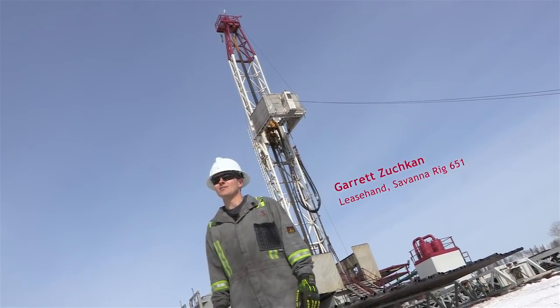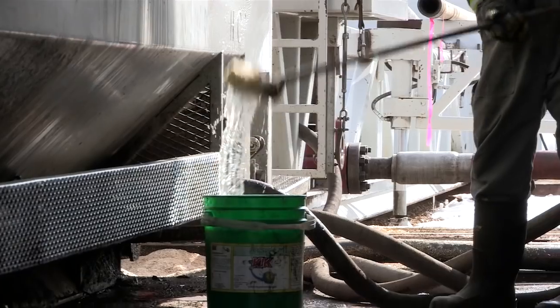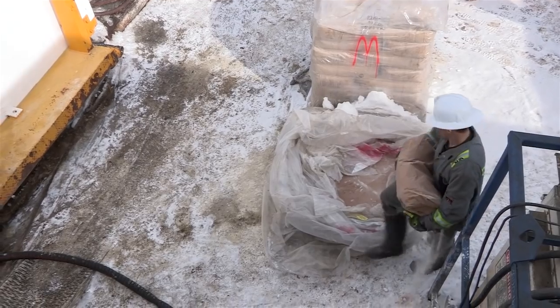I'm Garrett Suchkin and I'm a Lease Hand on Savannah Drilling Rig 651. A typical day for a Savannah Lease Hand involves scrubbing insides and outsides of all the buildings. You could be helping with packing chemical bags for fellow co-workers.